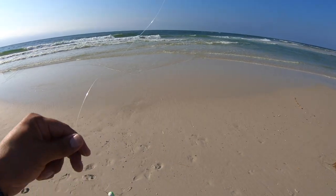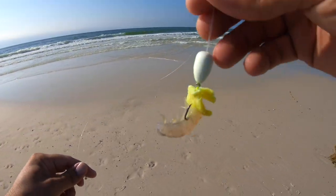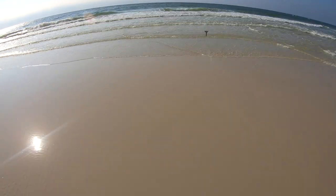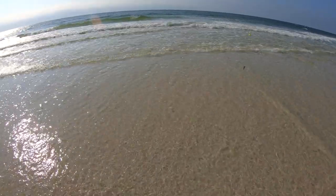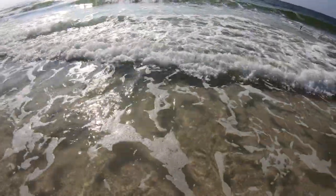Alright y'all, first set up today — got the green and white Salty's Pompano rig, got some of the yellow fish gum, fresh dead shrimp. Get this first rig out here trying to find some pompano today. The water looks great. Went out yesterday and it was a little rough, caught that red, hoping to find some pompano.